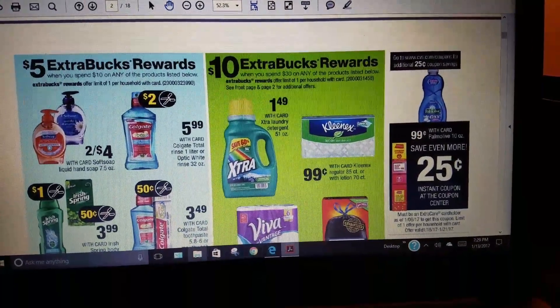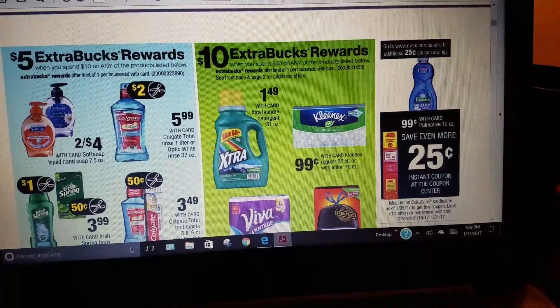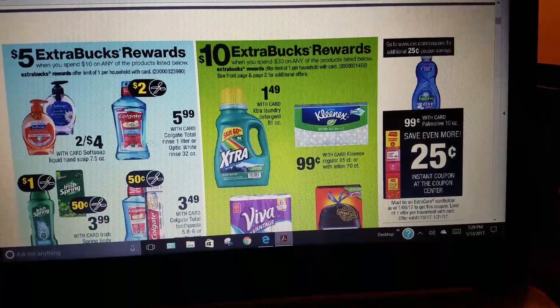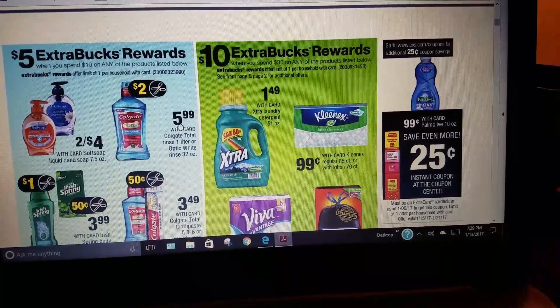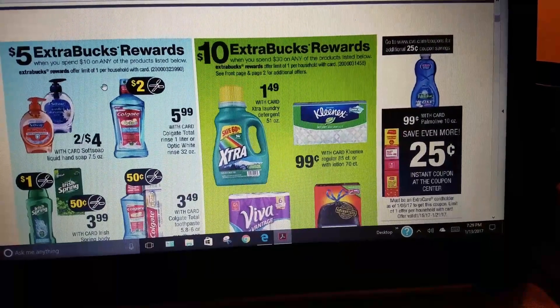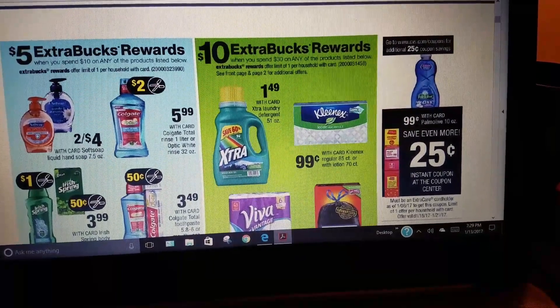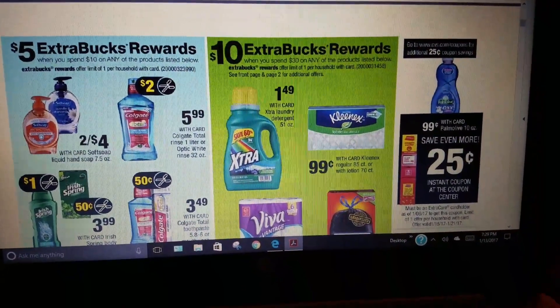When you spend $10 on any of the products listed below, you get $5 Extra Care back. This could be a good deal — the one-liter is $5.99, and with a coupon it comes down to $3.99. If you buy two and use a $2 off coupon, you get a $5 Extra Care back.